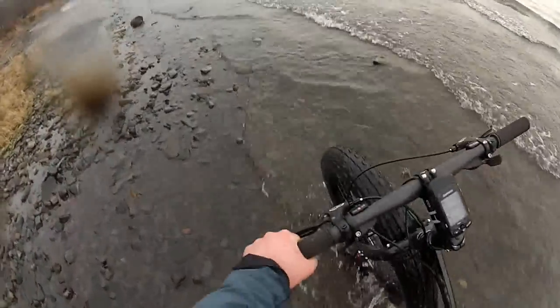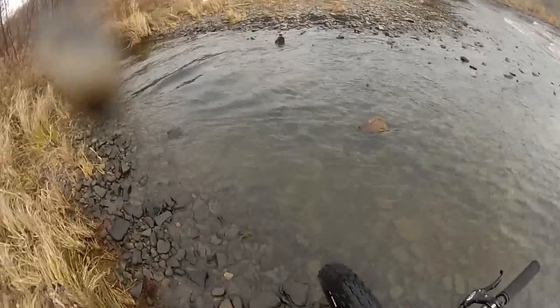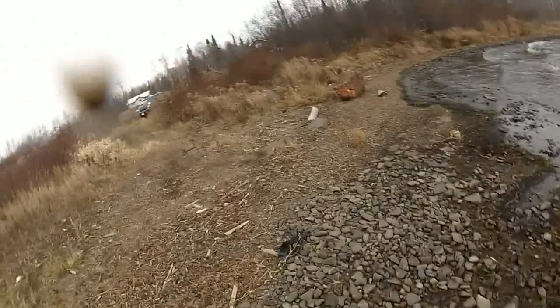Now I'm just trying to clean my bike before I put it in my car. Take off one camera here, take off the other camera.